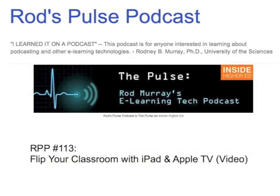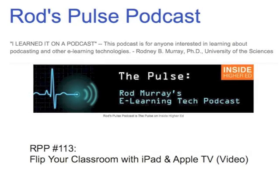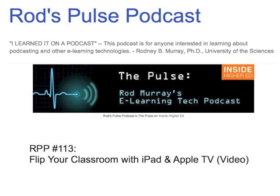You are listening to The Pulse, Rod Murray's e-learning tech podcast, number 113.